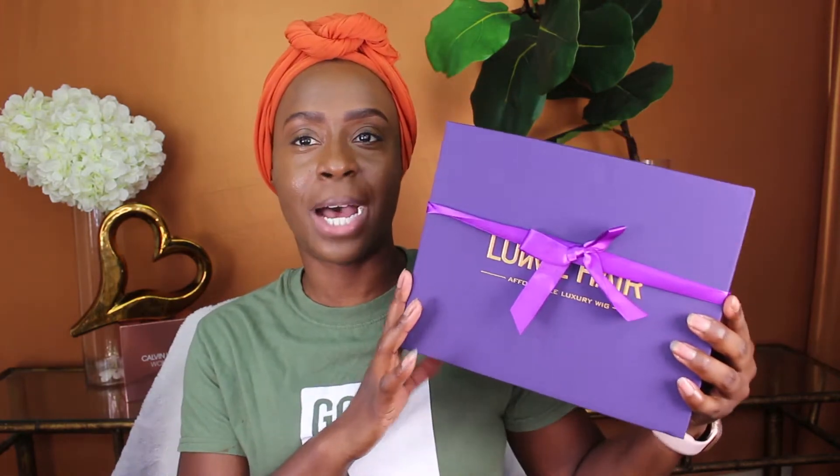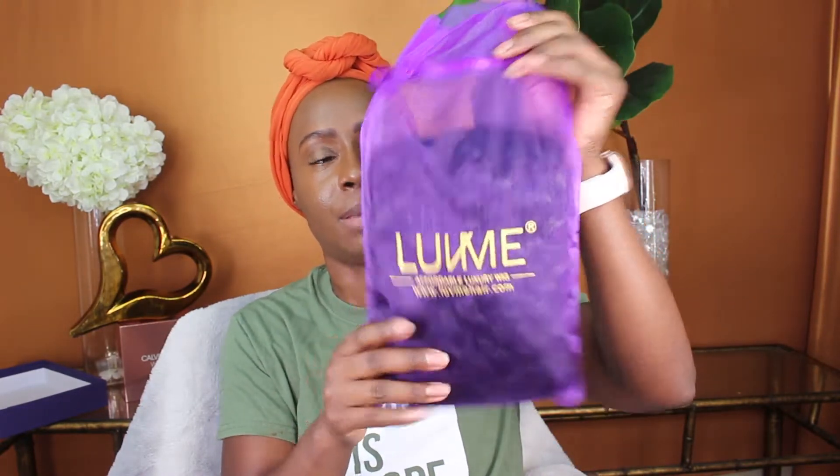They have their beautiful purple box with the little bow. Inside we have a $5 gift card, and the wig comes wrapped in this material — I forgot what it's called — but it comes in this.